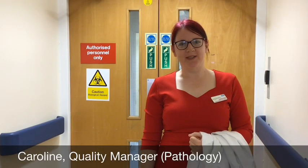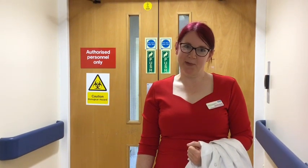I'm Caroline, Quality Manager for Pathology. This video is meant to give you an insight into what goes on behind closed doors in the lab. The Quality Manager's job is to make sure all the systems, procedures, and most importantly the people work together to make sure the right test gets to the right patient in a timely manner.